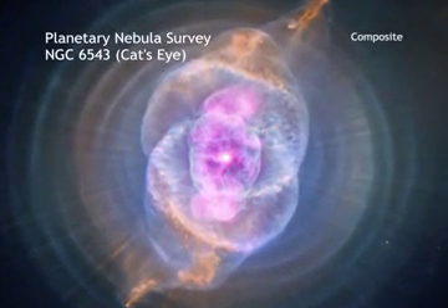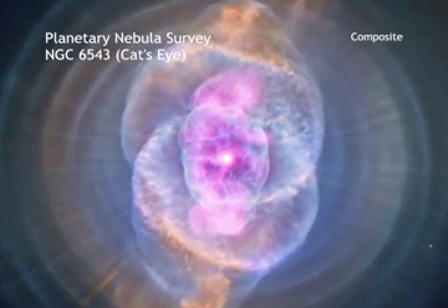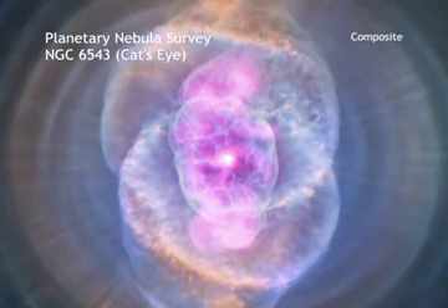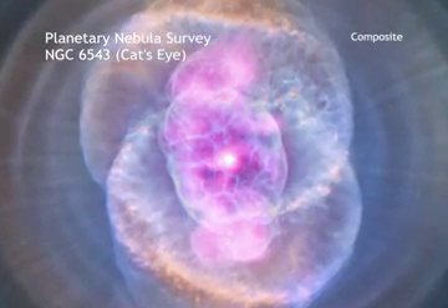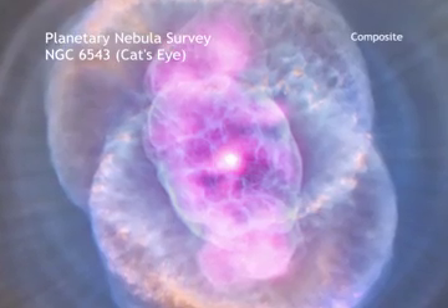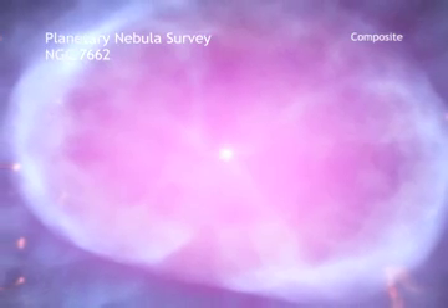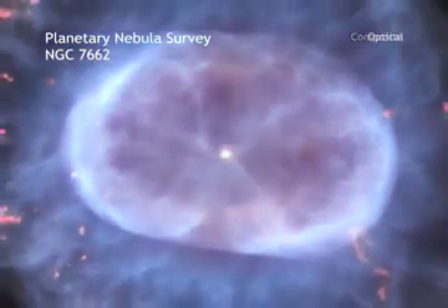A planetary nebula is a phase of stellar evolution that the Sun should experience several billion years from now, when it expands to become a red giant. It will then shed most of its outer layers, leaving behind a hot core that contracts to form a dense white dwarf star. A wind from the hot core will ram into the ejected atmosphere, creating beautiful shell-like structures seen with optical telescopes.